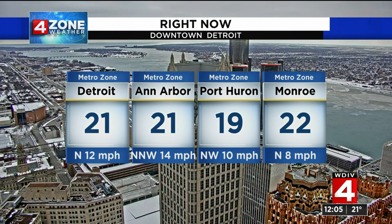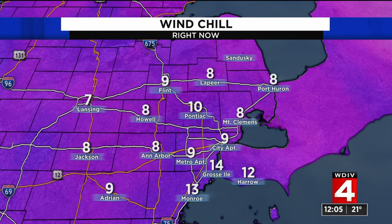You know what, though? This is how it's supposed to look here at the end of January. Finally, some ice in the river. 21 degrees in Detroit and Ann Arbor. Look at that northwest wind — anywhere between 7 and 14 miles an hour. So these low 20s right now still feel like single digits.